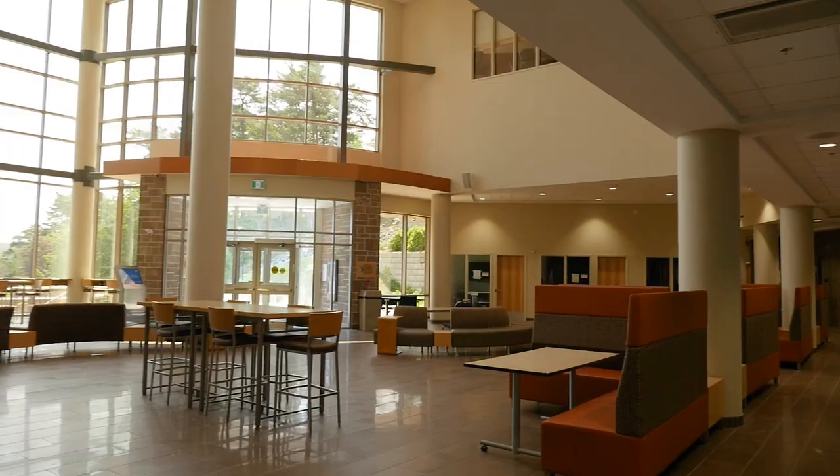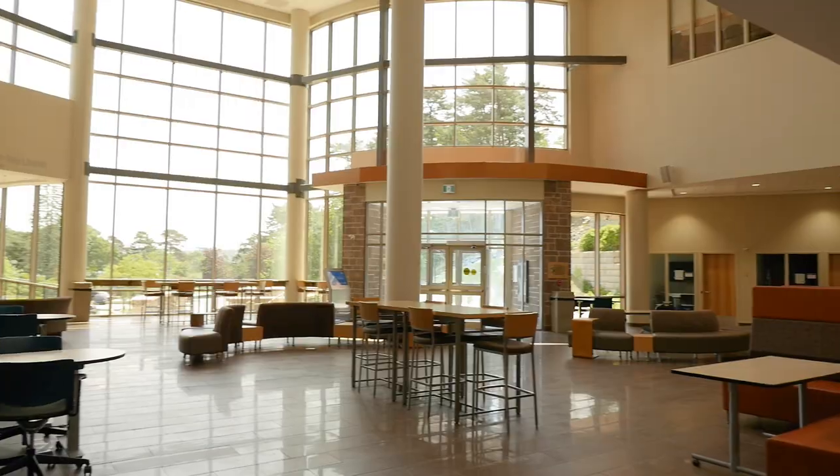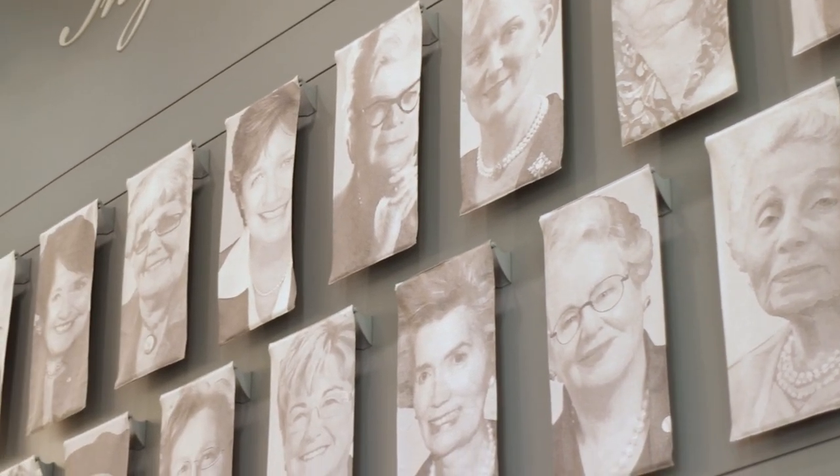The best part about the Mount is that our first year average class size is only 23 students. How amazing is that? We're starting our tour here in the McCain Center, which is the only university building in all of Canada that's dedicated to the advancement of women.